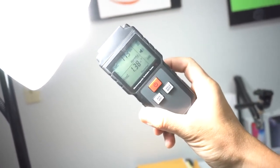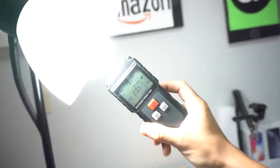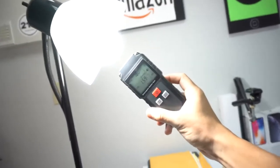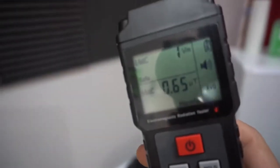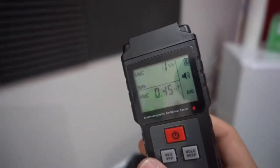Here I have it right in front of an LED light bulb, and as you can see the volts per meter goes way up — to almost 200 — as I put it right in front of the bulb. As I move it away it goes back down to about 8, and now it's almost at zero.